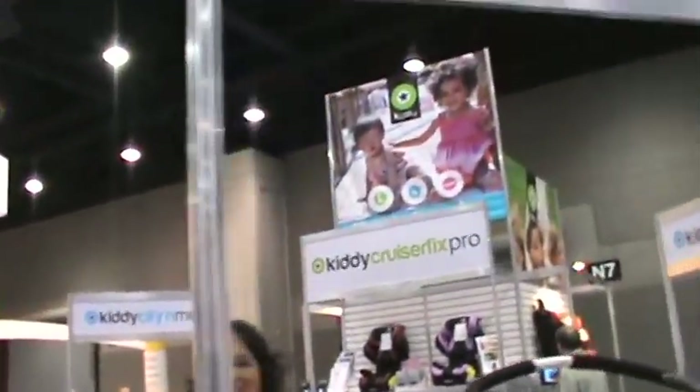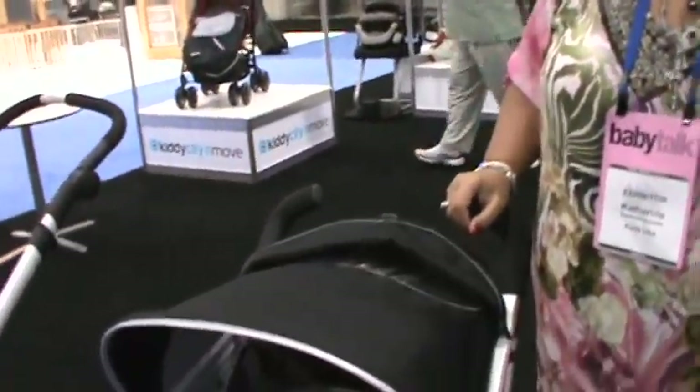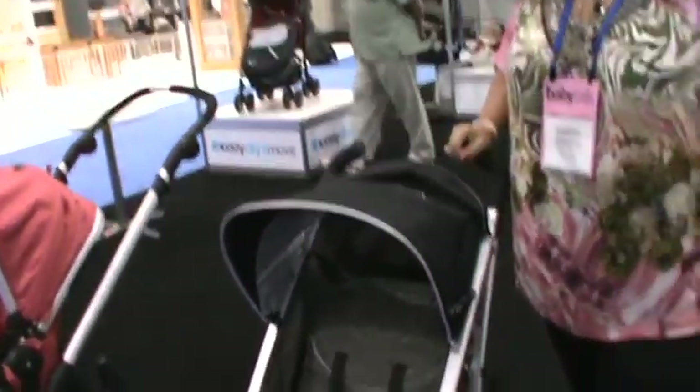Let me show you. The name of the stroller is Kiddy City and Move, and Kiddy USA is the name of the company. Miss Catherine must correct me — the company name is spelled K-I-D-D-Y USA.